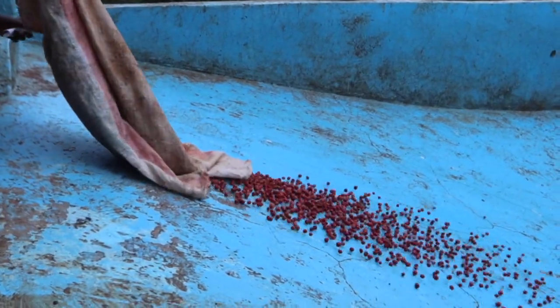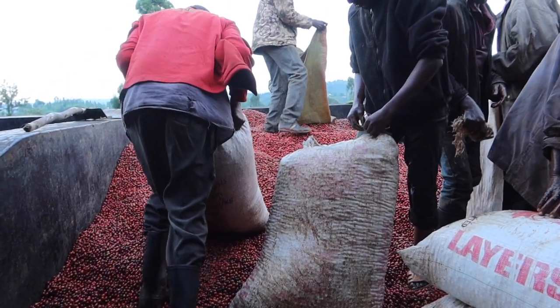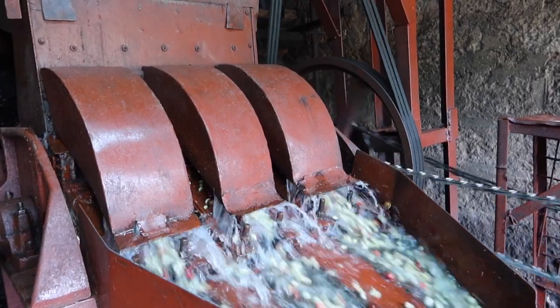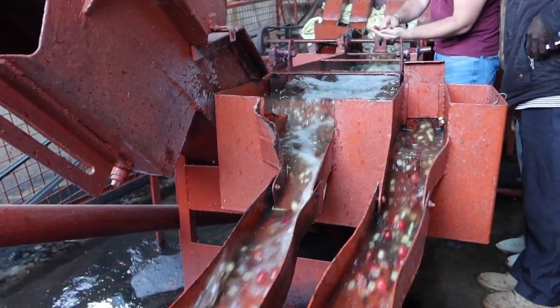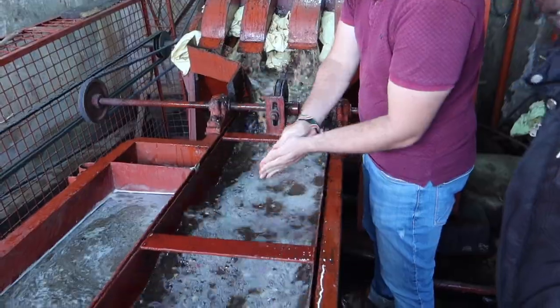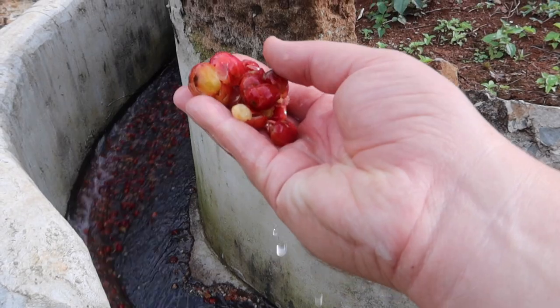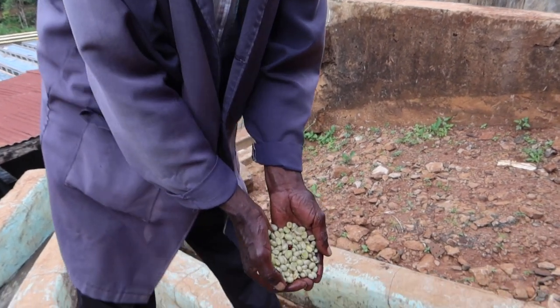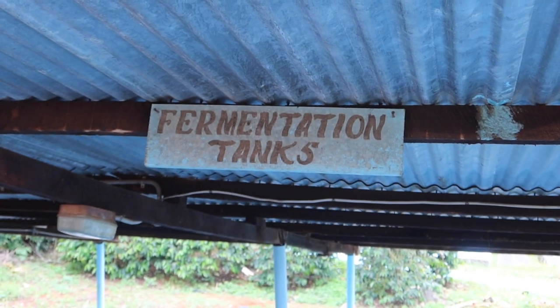Once the weighing process is complete, the farmer dumps their cherries into a giant hopper where they get mixed in with all the other cherries from that day. Water then flushes the cherries out of the hopper and brings them down a series of chutes where they eventually land in the mechanical depulper. As the cherry passes through the depulper, the skin and flesh are removed from the coffee seed — one chute outputs the coffee seeds, another outputs the pulp. The depulped coffee then flows down the chutes into giant fermentation tanks.